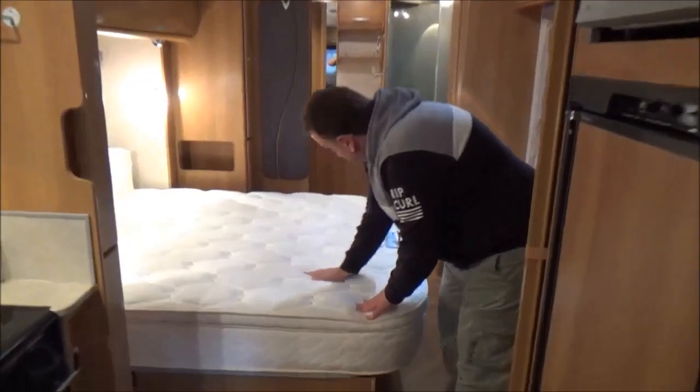It's also got a battery and an inverter. And one of the best mattresses you're gonna get.